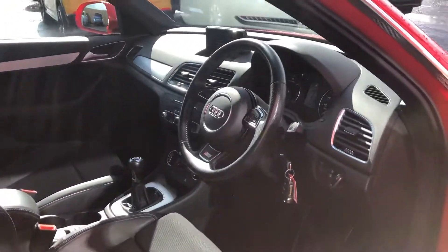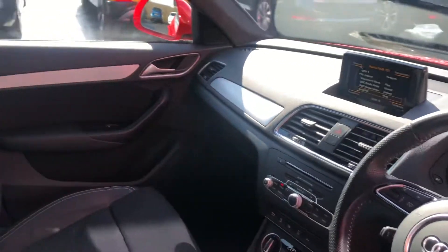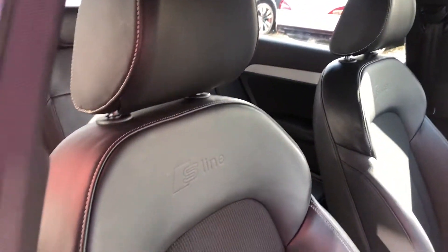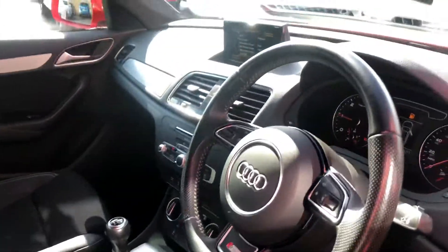Of course the usual high level of finish inside that you expect with the S-Line Park Leather Sport Seats and that leather-bound steering wheel.